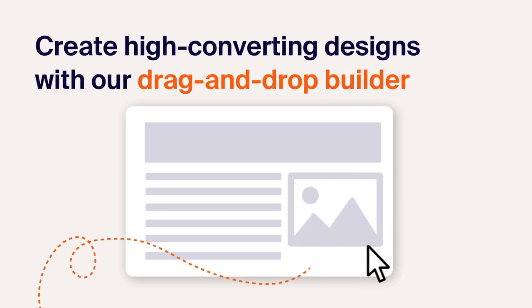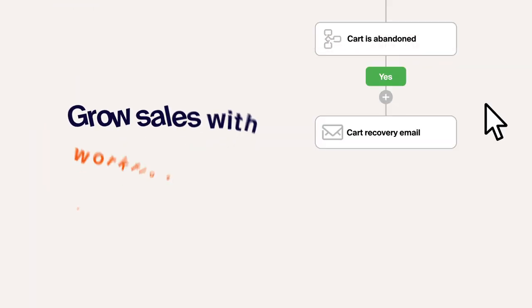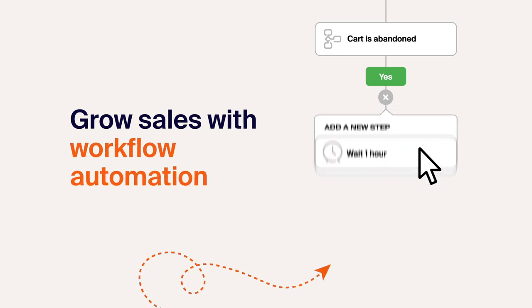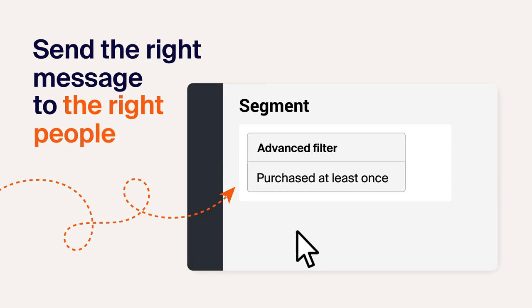Create beautiful, high converting designs with our drag-and-drop builder or use pre-made templates. Grow your sales with workflow automation. Send the right message to the right people with segmentation.